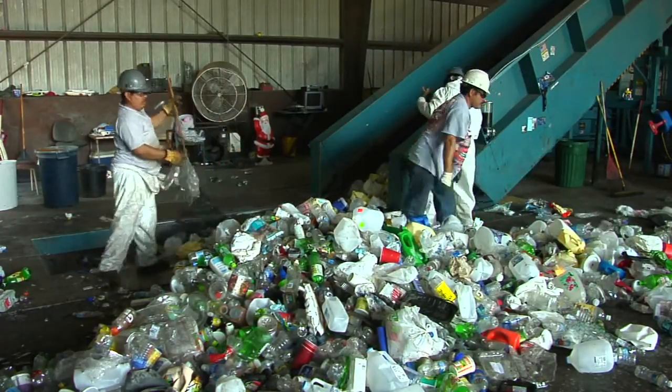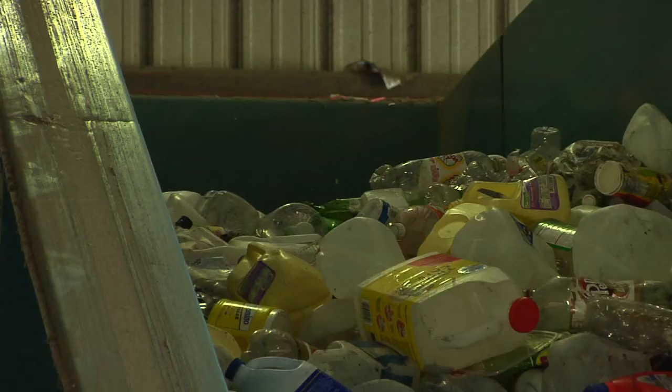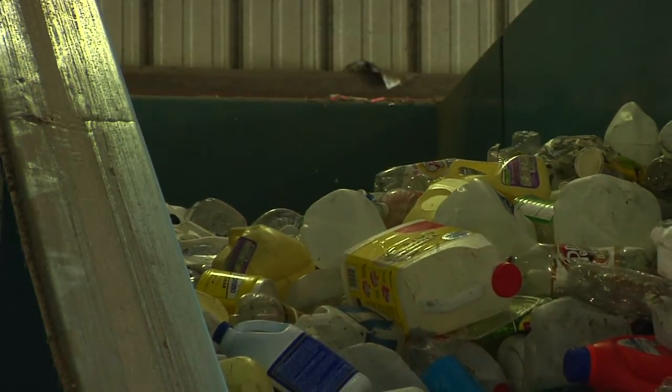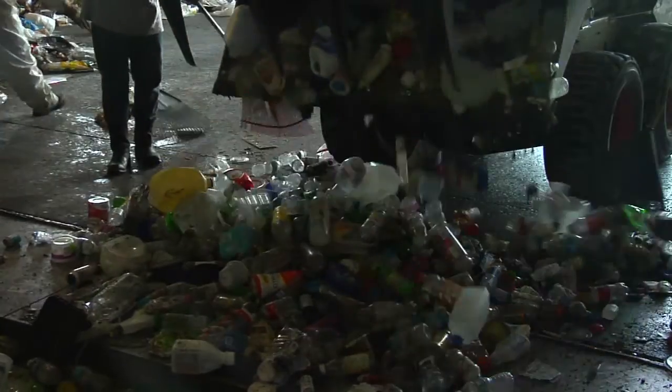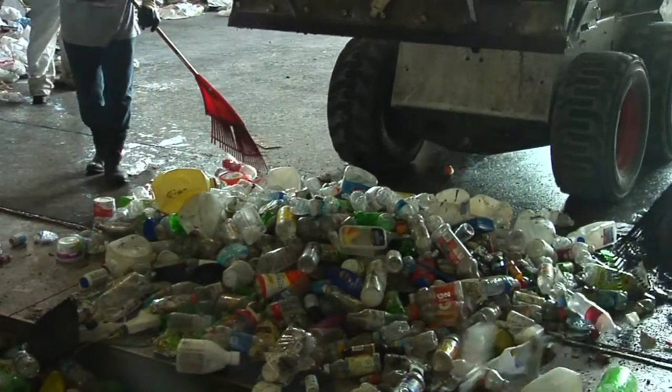Normally the facilities do not charge you to dump that plastic at all. This is a savings — you're reducing some of the expenses at your house. That's stuff that you're not having to buy additional garbage bags to put into your garbage can at home. So you take those plastics and just get them recycled at one of the facilities.